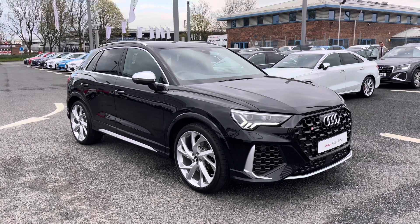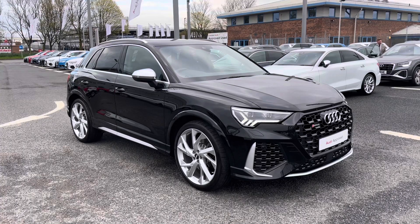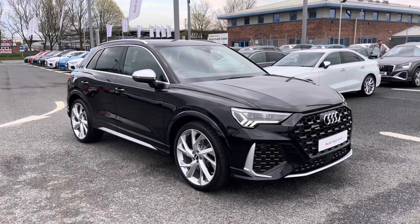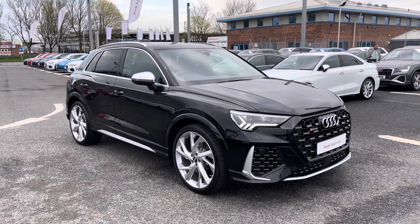Since this is an approved used vehicle it does include a minimum of 12 months warranty and 12 months roadside assistance, so if you'd like any more information please give us a call on 01228 371516.